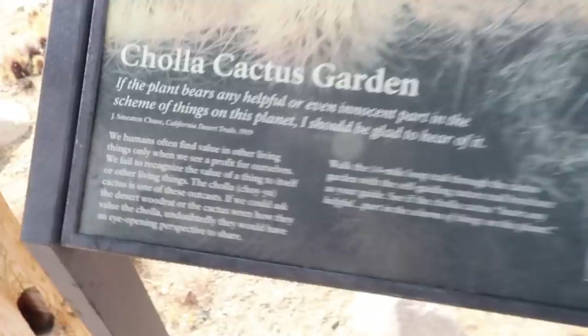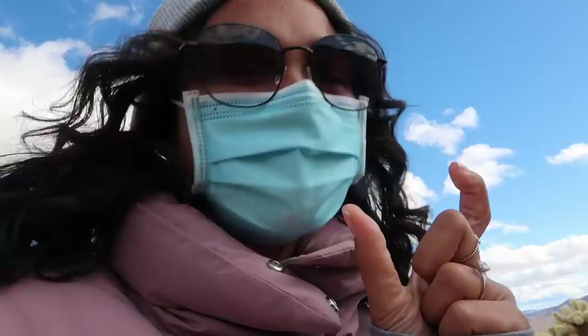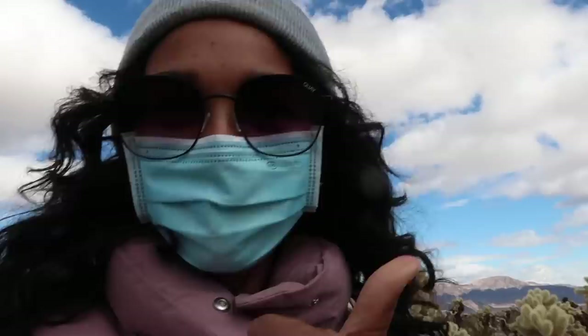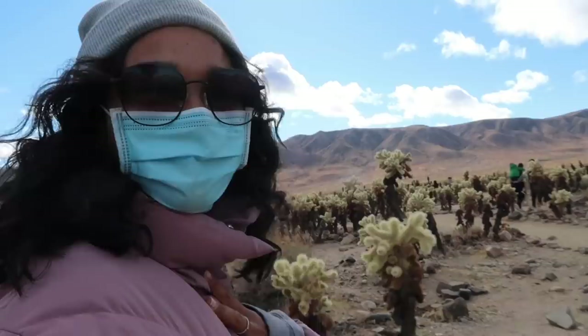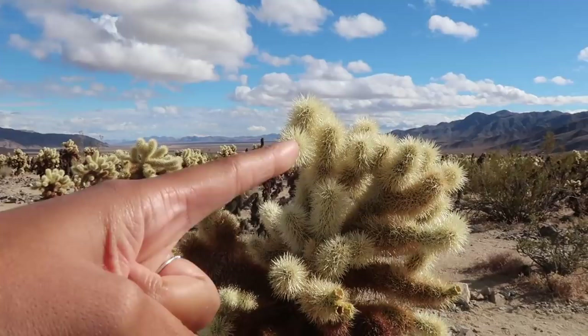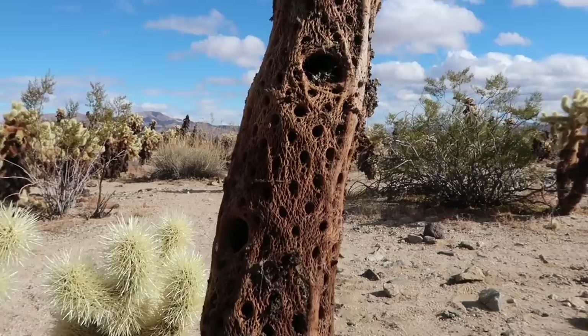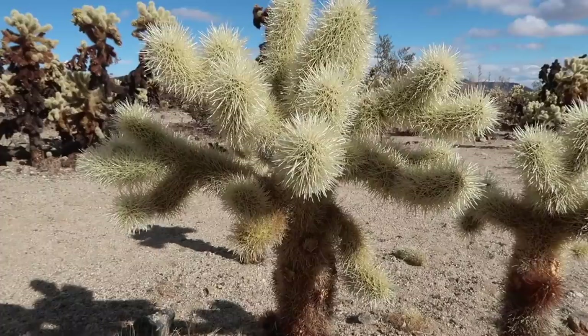Walking the path. You have to be really careful — even if you brush up against the Chollas, the spines — the little needles can essentially get under your skin and are really difficult and painful to remove. They don't recommend animals come on this trail, and they say to keep your kids close. There's actually a couple in front of us with their two kids on their backs. A lot of them are burned or dying on the bottom and then nice and bright and healthy on the top — if there are any cactus experts watching, let us know what's going on.